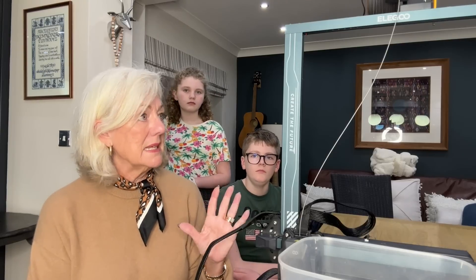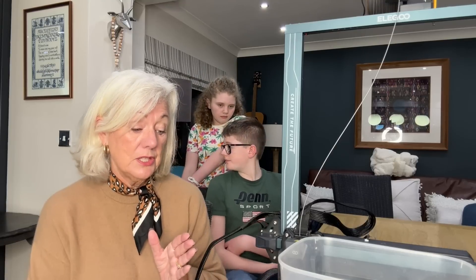I knew that the children really, really wanted a 3D printer, as did their dad and my daughter. So when the company approached me, it's not something I would necessarily have looked for myself. But I have to say I have been so impressed, and the things you can do with it.